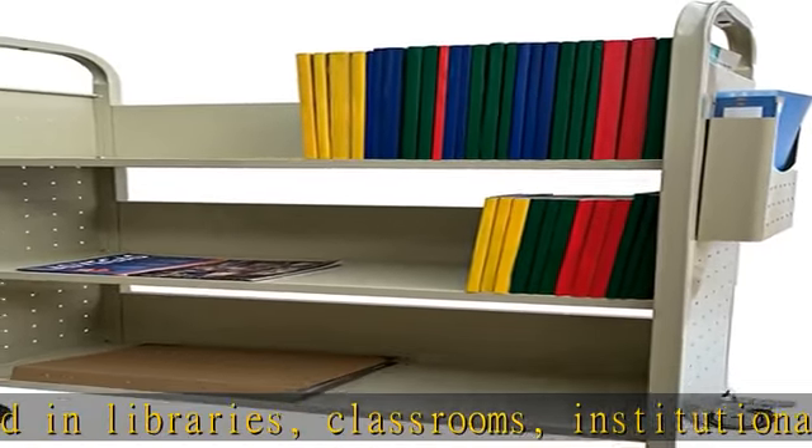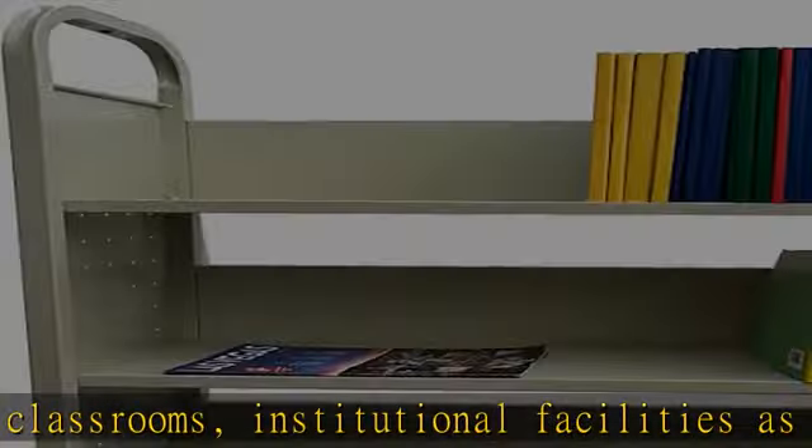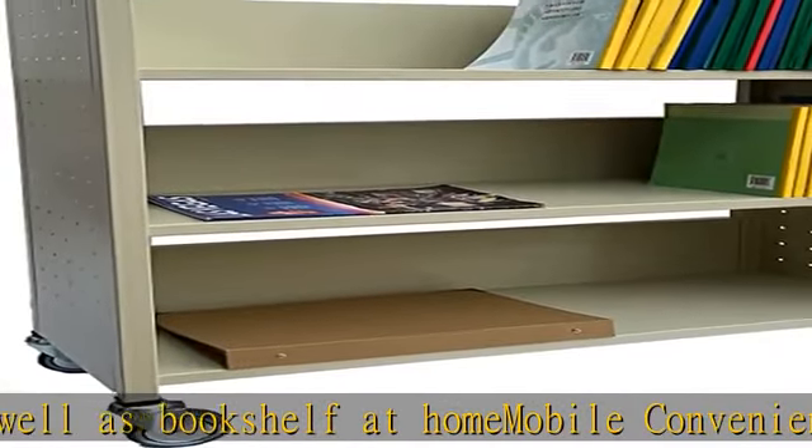Stable and sturdy structure: three single-sided flat shelves made of heavy-duty carbon steel metal for durable use. Loading capacity: 100 pounds per shelf and 300 pounds per cart.